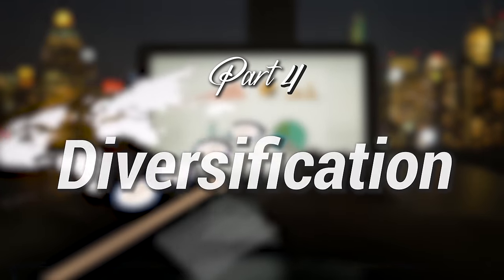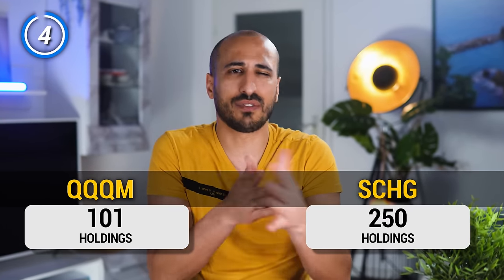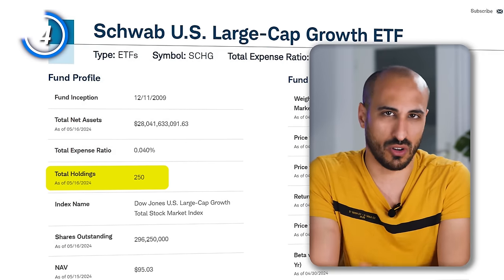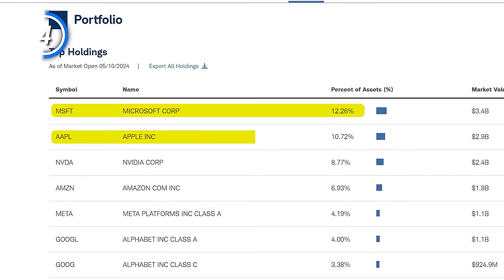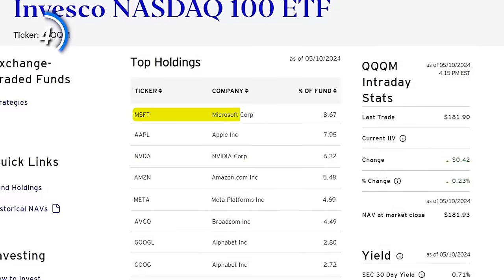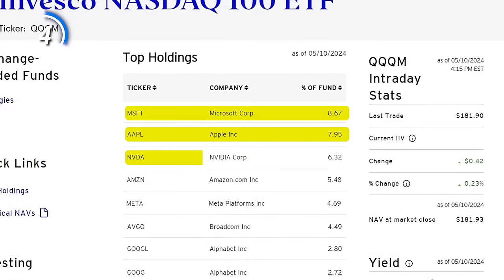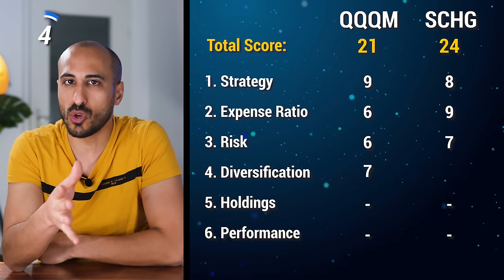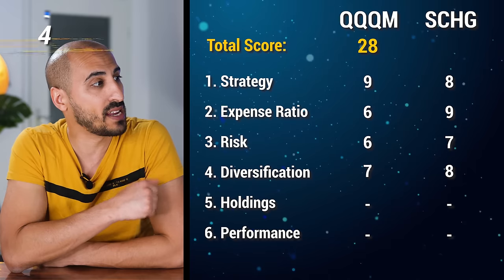Point number four is diversification. QQQM contains 101 holdings while SCHG has 250. SCHG's clear advantage is the larger number of holdings. However, QQQM does a better job weighting them. SCHG is purely market-cap weighted, so Microsoft has about 12%, Apple 11%, Nvidia 9%. QQQM, despite having fewer holdings, reduces the top weights: under 9% for Microsoft, 8% for Apple, 6% for Nvidia. So QQQM diversifies better within holding weights, but SCHG wins on breadth. QQQM earns 7 points and SCHG earns 8, bringing QQQM to 28 and SCHG to 33.